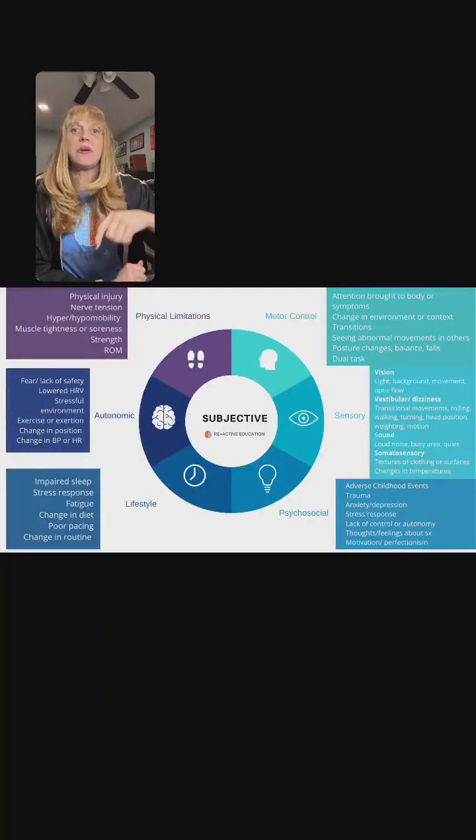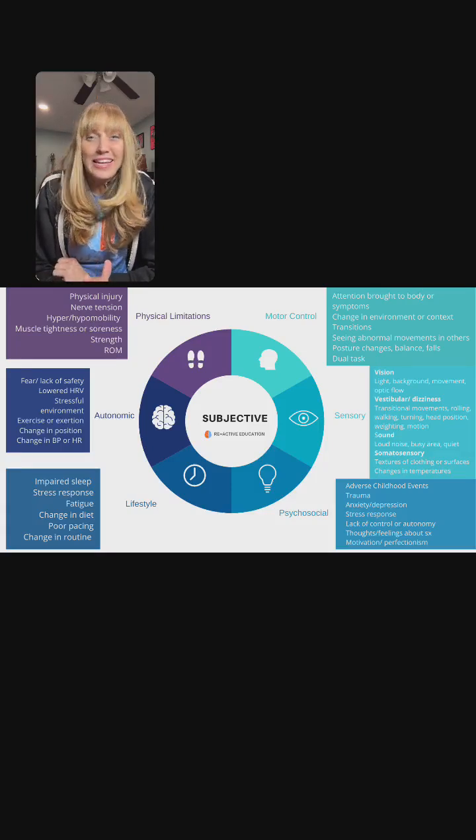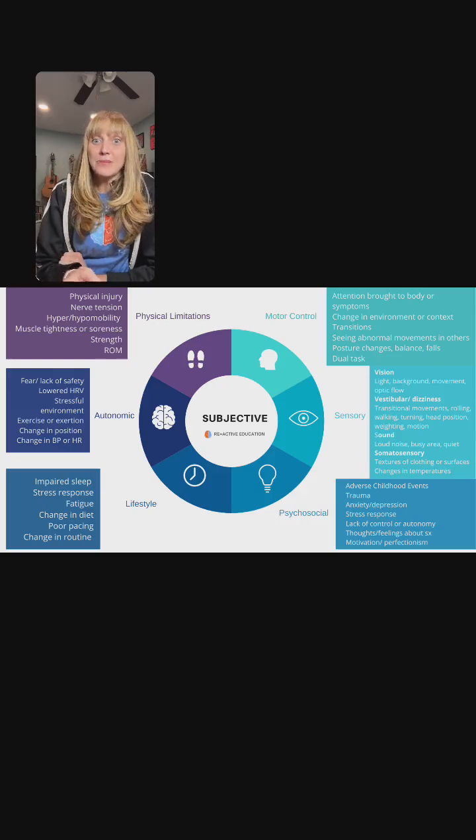I want to share a way that we can make sense together of symptoms, and this is through our pie chart. If you haven't seen our pie chart before, I'm going to share a picture of it. This is something we developed — actually now for any neurologic disorder, but we developed it for FND.